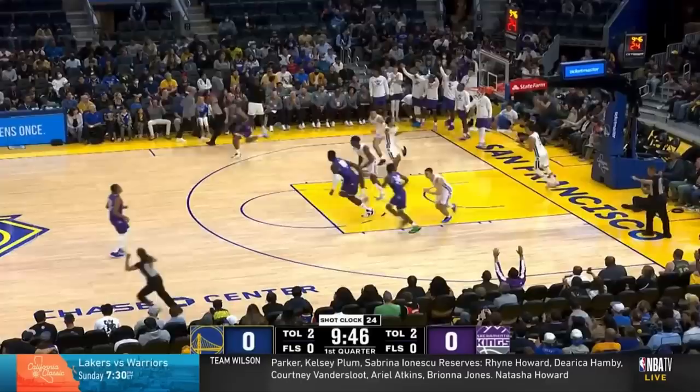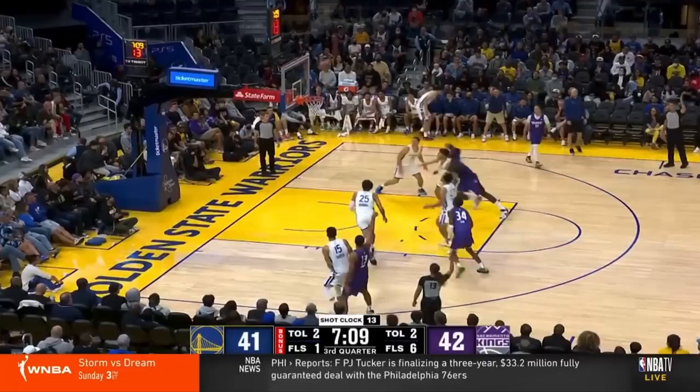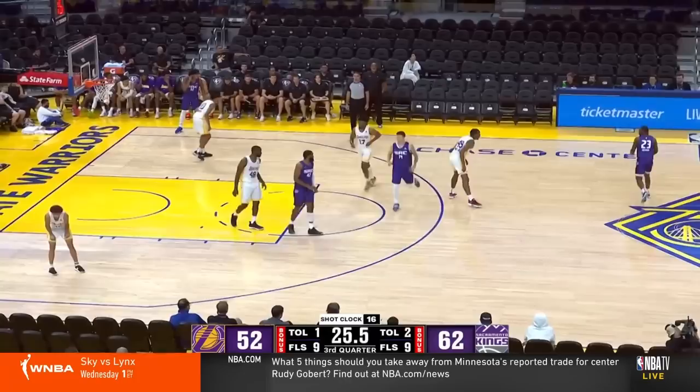This kind of movement shooting off screens was really on display throughout these first three games. Here's another beautiful set — a DHO into a ball screen, while on the weak side Keegan comes off another exit screen, this time from Keon Ellis. Keegan looks to the wing to create a better passing angle and hits another three off what's probably the quickest release we've seen out of him thus far.